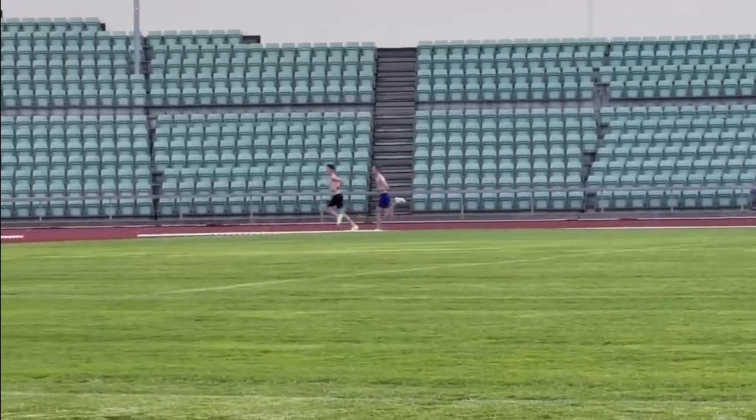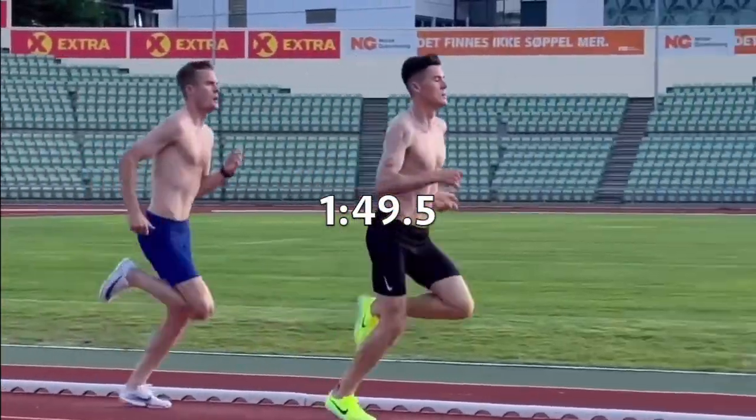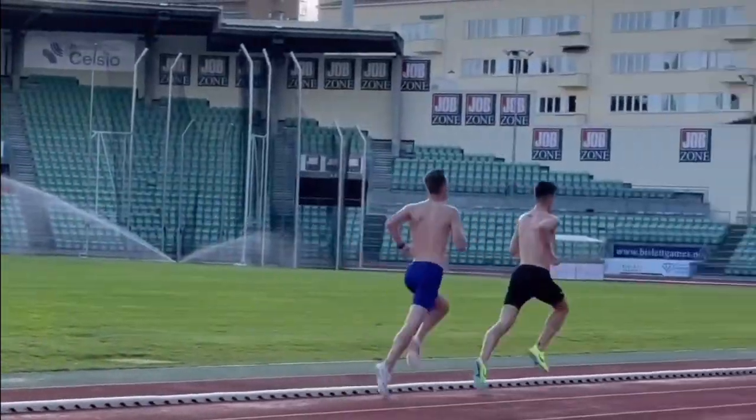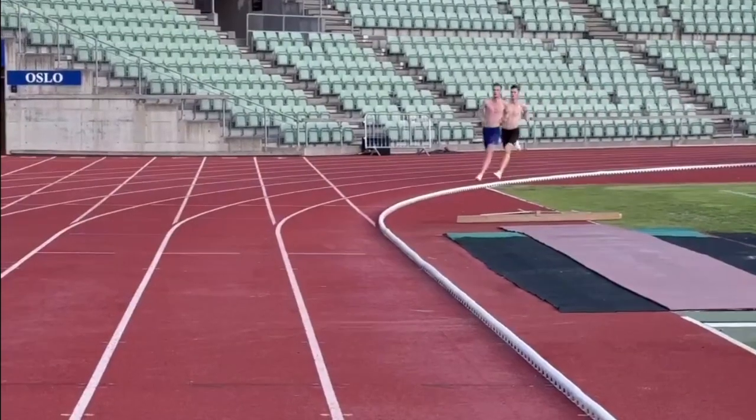The final two 800m reps had a longer recovery between them, but Jakob ran 1:49.5 for both of the reps. That is quicker than the 1500m world record pace, made even more impressive by the fact that Jakob's 800m personal best is 1:46.